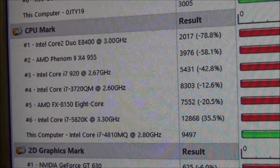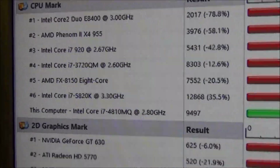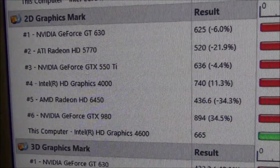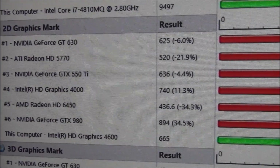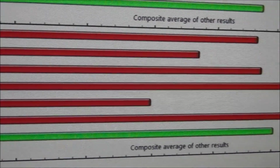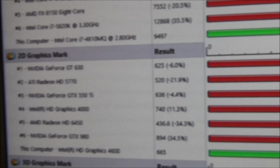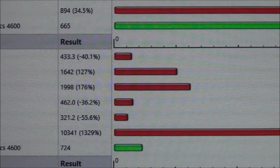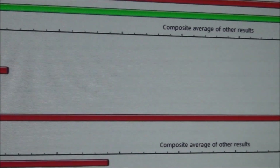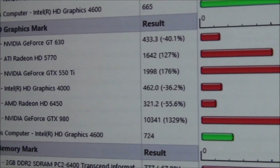We've got the CPU mark score. There's the 2D graphics score. As you can see in this instance with the laptop, the HD4600 has kicked in as the graphics, as opposed to the onboard graphics this system has. And we've got the 3D graphics mark — again using its HD4600, the program is deemed not powerful enough to need to kick in with the onboard discrete graphics.